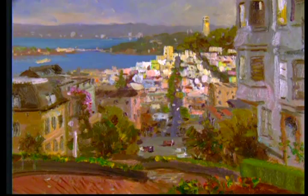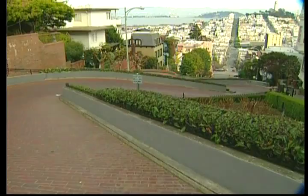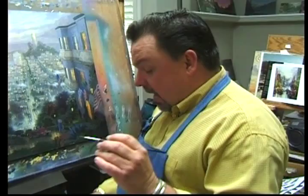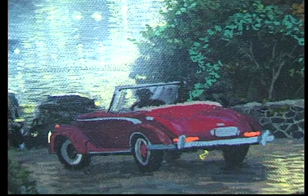Lombard Street is a historic street. Everyone knows it is the world's crookedest street — you start at the top and wind your way down. I tried to capture that in this painting. Now, I'm not finished with this, so I'll tell you that right up front. I'm at that stage where I'm putting in all the final detail, and I've got some people I'm going to put in down here. I put an old vintage Mercedes-Benz Cabriolet making its way down the street.